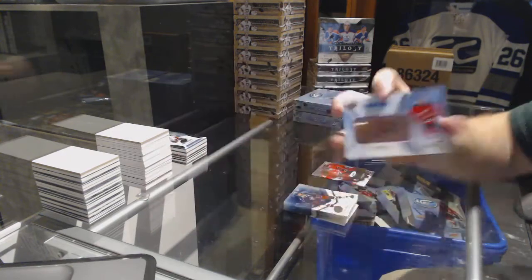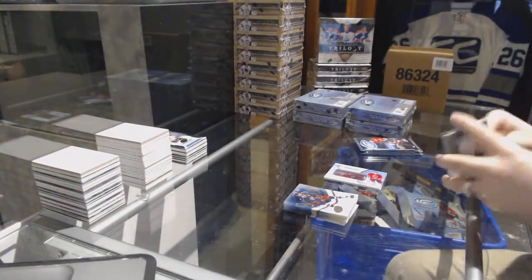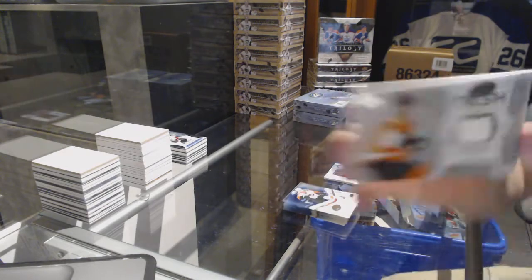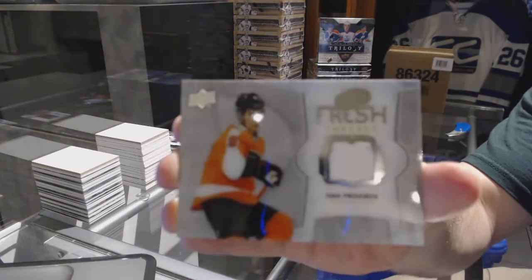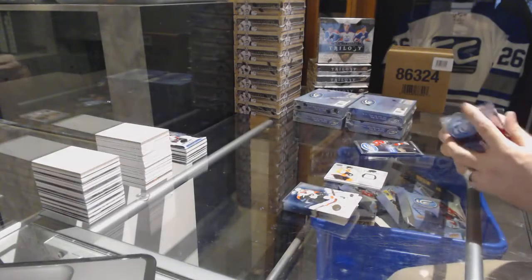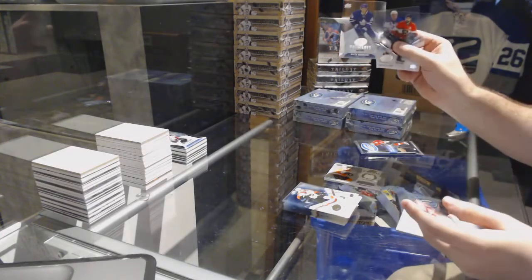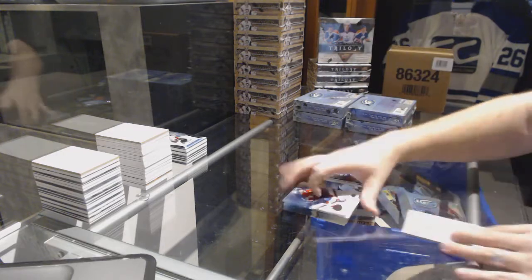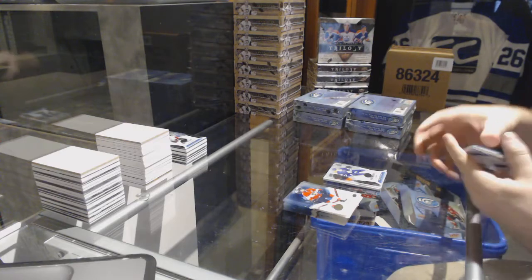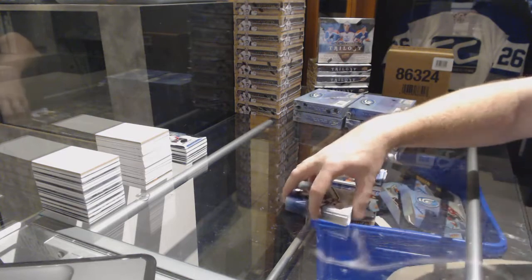We've got a ringside signings for the New Jersey Devils — Taylor Hall. We've got a fresh threads jersey for the Flyers — Ivan Provorov. We've got a $9.99 Nikita Soshnikov for the Maple Leafs and $12.99 Rob O'Gara for the Boston Bruins.